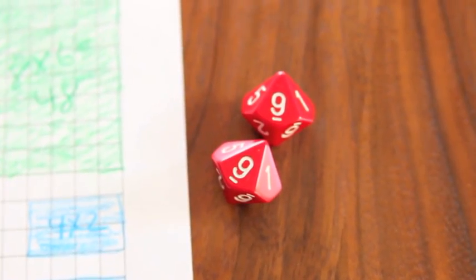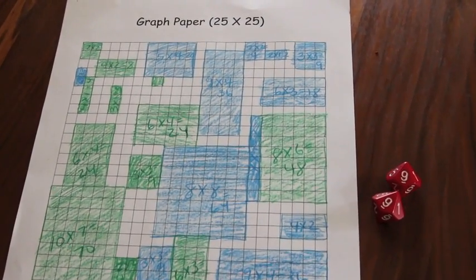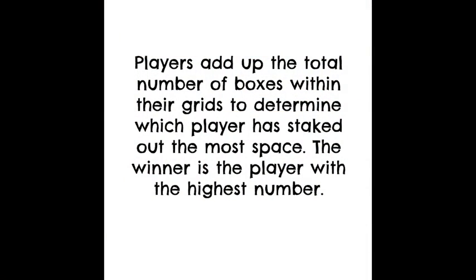I got a 9 and a 9. Oh, no! There's no room for that — that means play ends. How do we find the winner? All we do is count the number of boxes in our own grids. Whoever has the most wins.